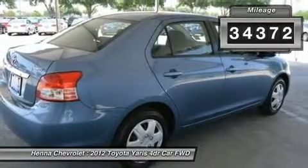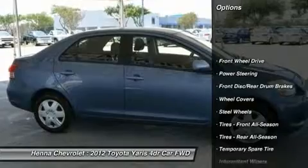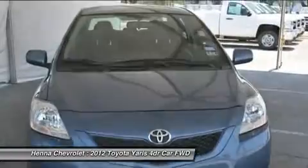ABS, brake assist, traction control, stability control, passenger airbag sensor, rear head airbag, child safety locks, tire pressure monitor, emergency trunk release.